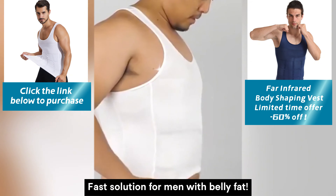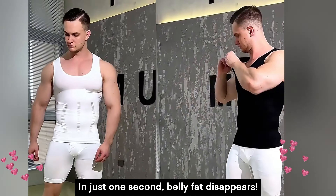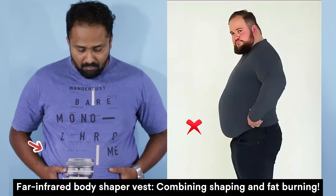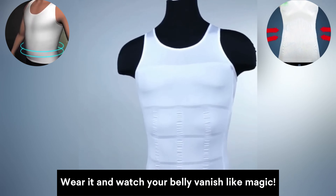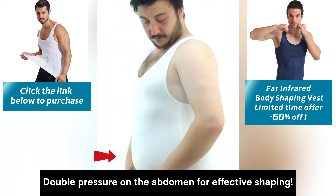Fast solution for men with belly fat — in just one second, belly fat disappears. Far infrared body shaper vest combining shaping and fat burning. Wear it and watch your belly vanish like magic, with double pressure on the abdomen for effective shaping.